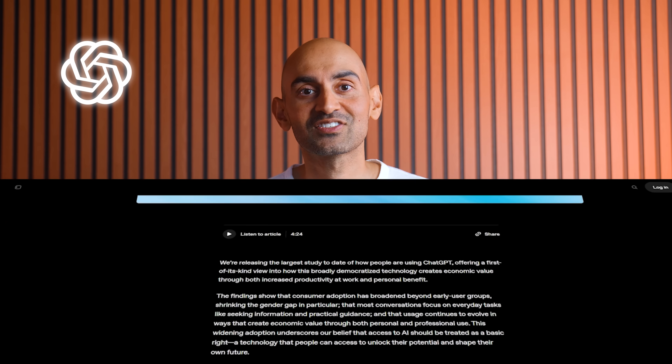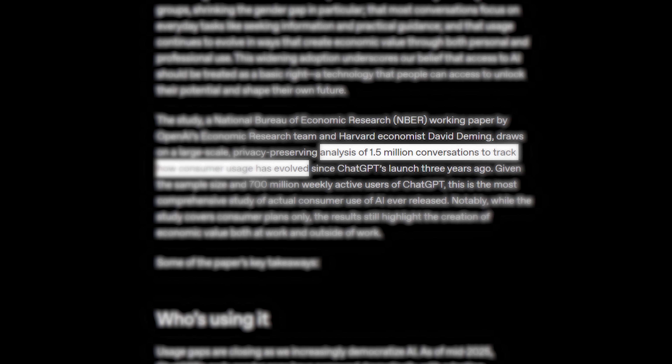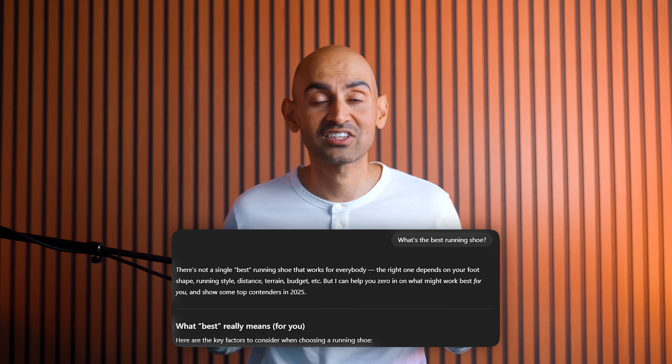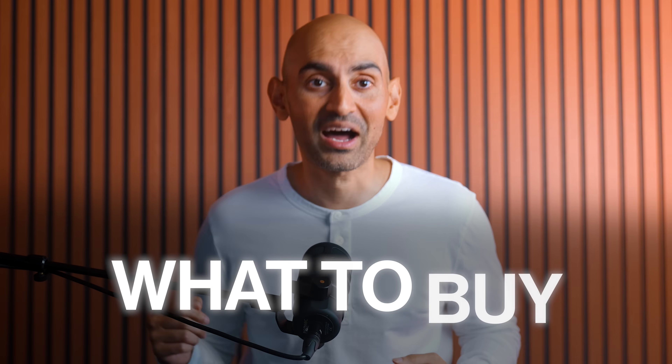OpenAI just did a massive study on how people actually use ChatGPT, looking at over a million conversations. Here's the big takeaway: almost one in four chats are people actively seeking information, asking for advice on what's best, how to decide, and yes, what to buy.